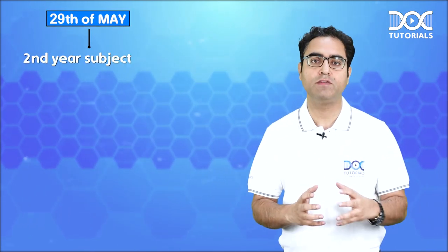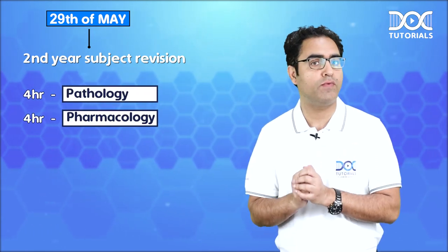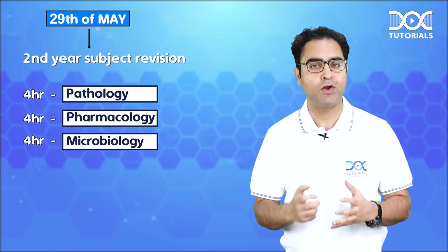29th May, we do second year subjects. Again: four hours pathology, four hours pharmacology, and four hours microbiology.